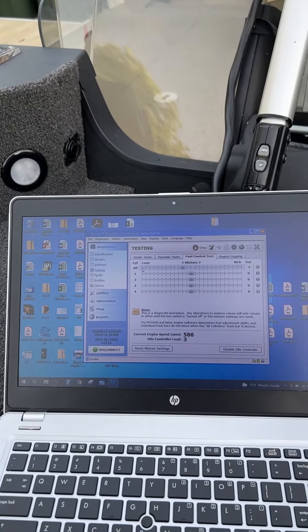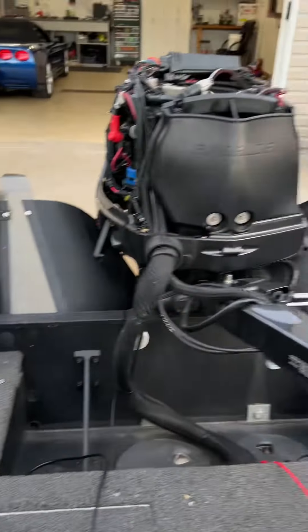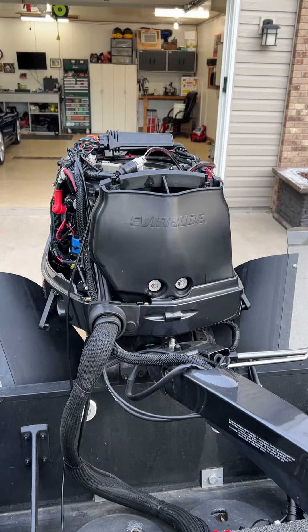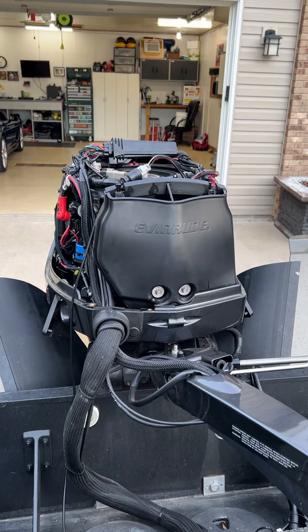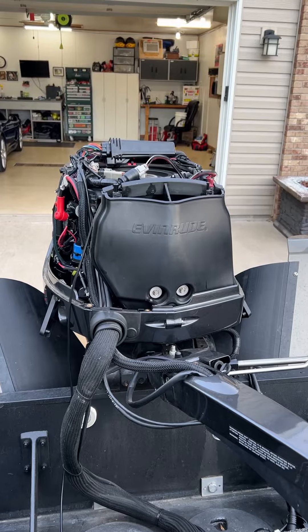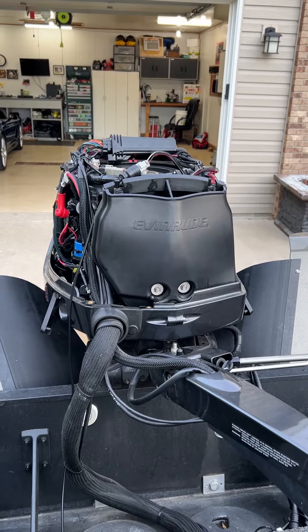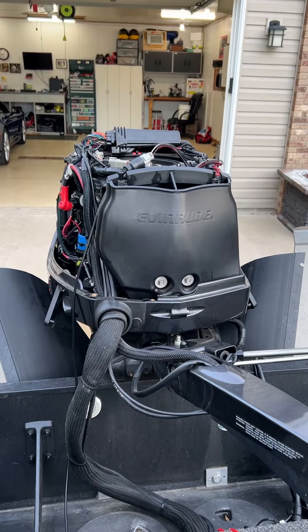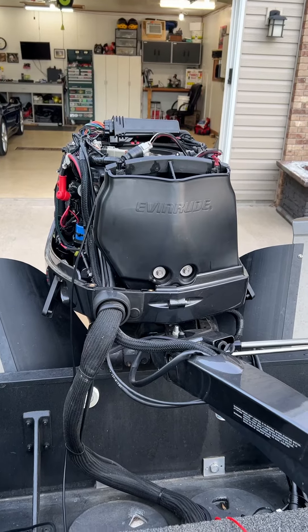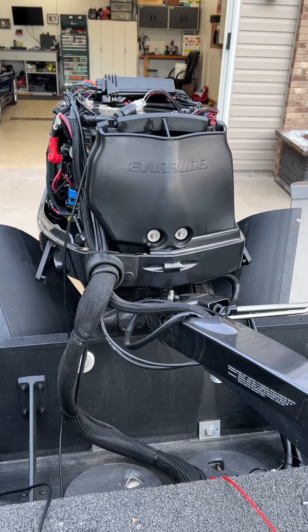A little back. It moves out and seems to be running fine, or better. The test will be on the water. There are no hiccups.